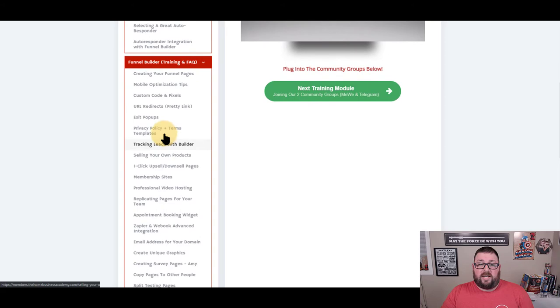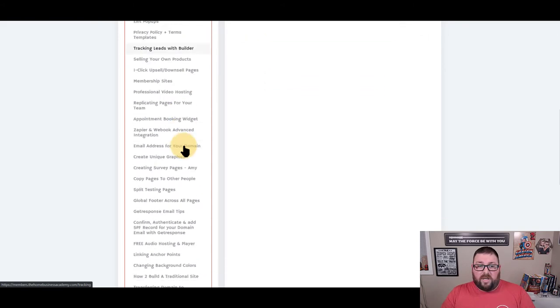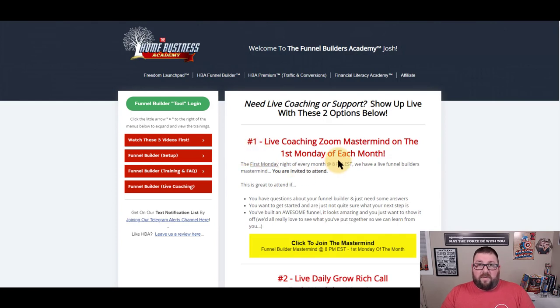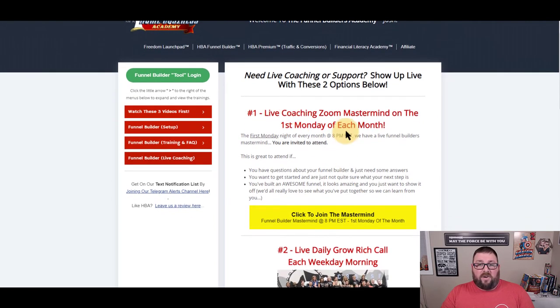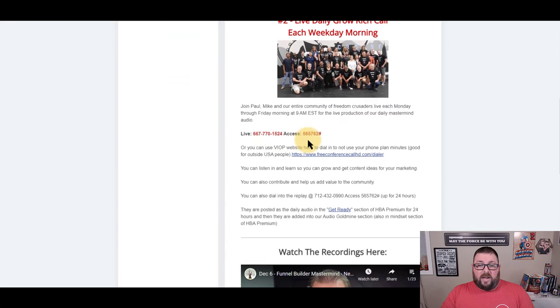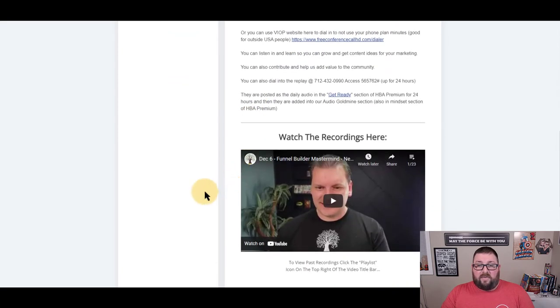You have all this extra training to teach you how to use the system so you're never left in the dark. There's the live coaching portion — the first Monday of each month you get the live coaching mastermind, and Monday through Friday you get the grow rich daily call. It also has the funnel builder mastermind replays — all replays from all the different masterminds are available for you to go back and watch time and time again.